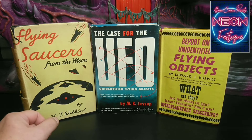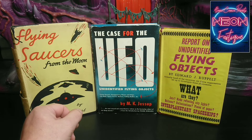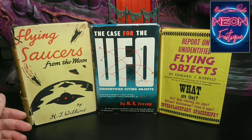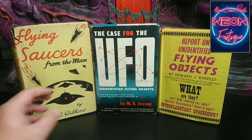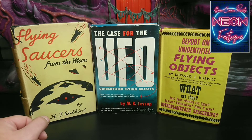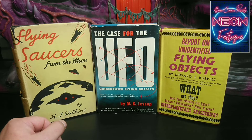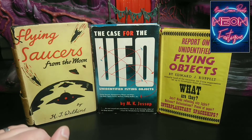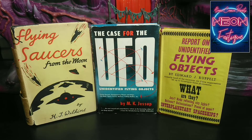Next we have 'Flying Saucers from the Moon,' printed in 1954; 'The Case for the UFO,' printed in 1955; and 'Report on Unidentified Flying Objects,' printed in 1956. 'Flying Saucers from the Moon' is a first print edition and among many topics covers the Foo Fighters incident. The main star of this lineup is 'The Case for the UFO' by Maurice K. Jessup — it has become infamous and highly sought after by collectors, soaring in value over the last decade mainly due to its link to the infamous Philadelphia Experiment. 'Report on Unidentified Flying Objects' was written by Edward J. Ruppelt, who headed Project Blue Book from 1951 to 1953, and is a really interesting read.